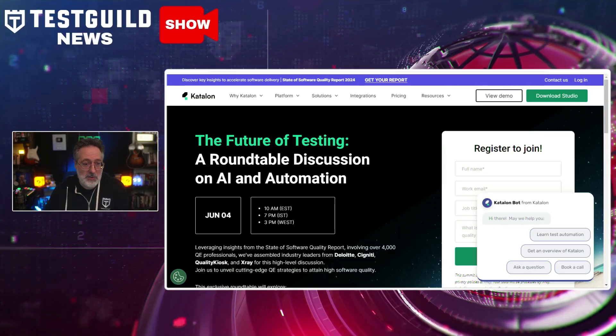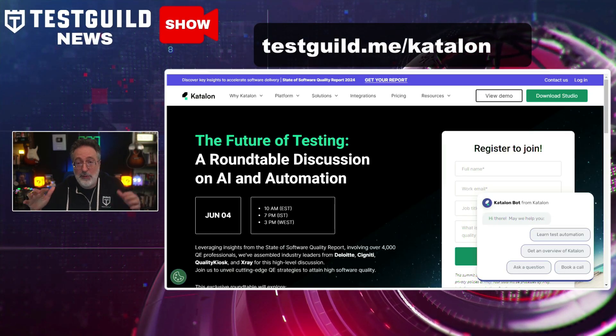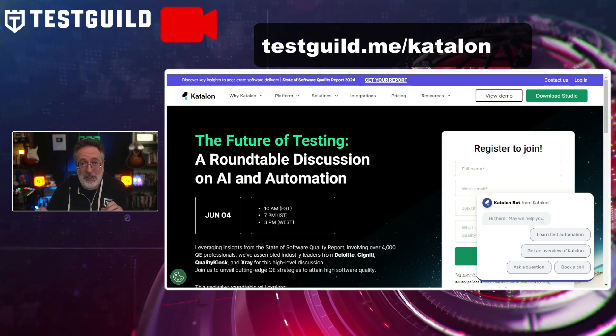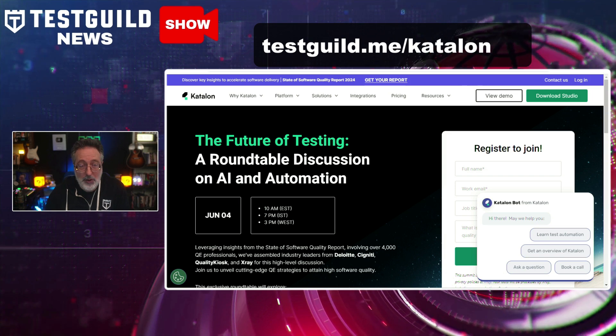First up is a free training webinar alert. Catalan has put together an awesome training roundtable on the future of testing — a roundtable discussion on AI and automation testing taking place June 4th.